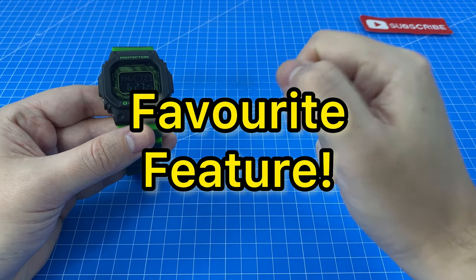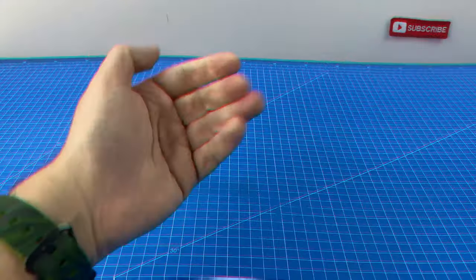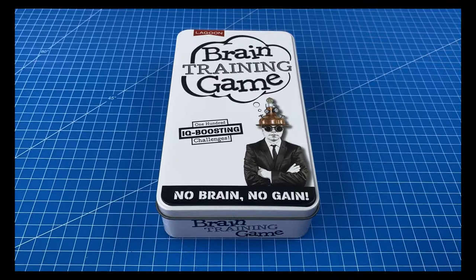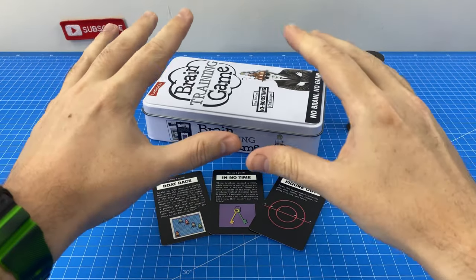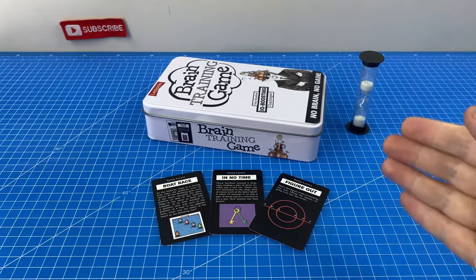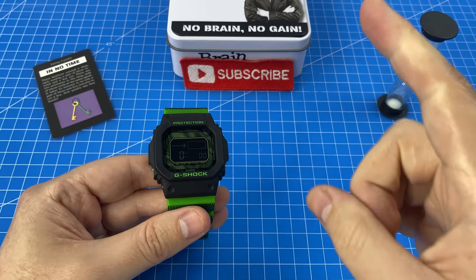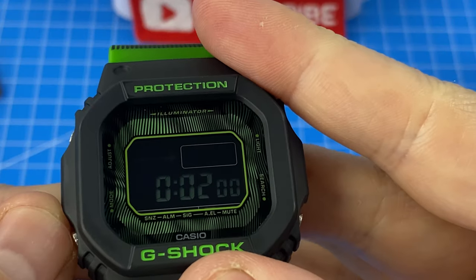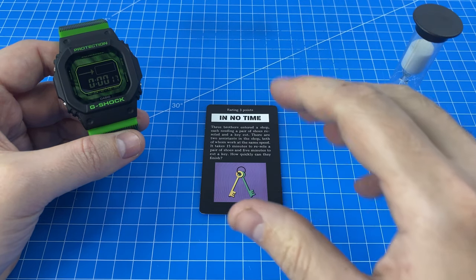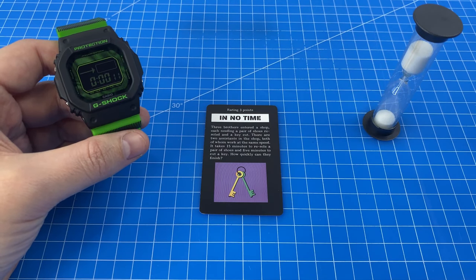My favorite feature of this G-Shock was the timer, due to a unique feature I've never experienced before. My wife and I wanted to play a card game to figure out who had the biggest brain — and clearly it wasn't me. But despite this, I somehow had the 200 IQ idea to use my handy G-Shock instead of a crappy egg timer, which we had to keep flipping over. My favorite setting was the ability to toggle on audio alerts, so we'd be sitting there trying to solve a puzzle and without even looking at the G-Shock we'd receive warnings as our time ticked down.